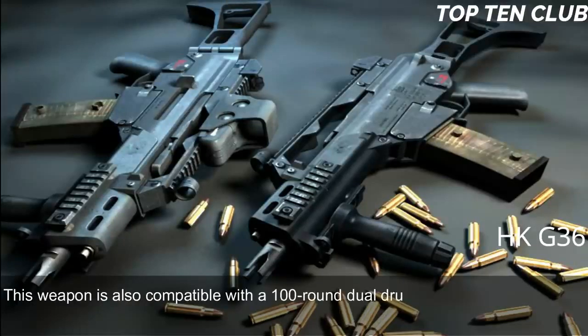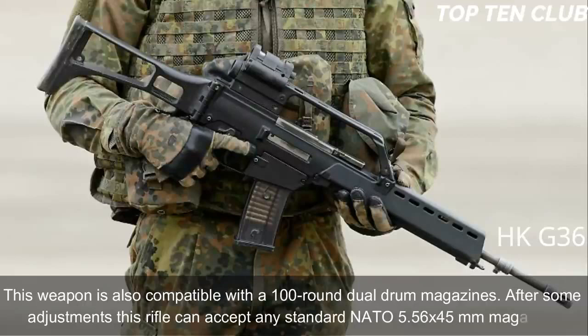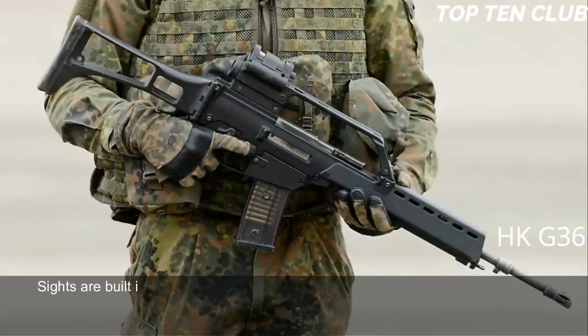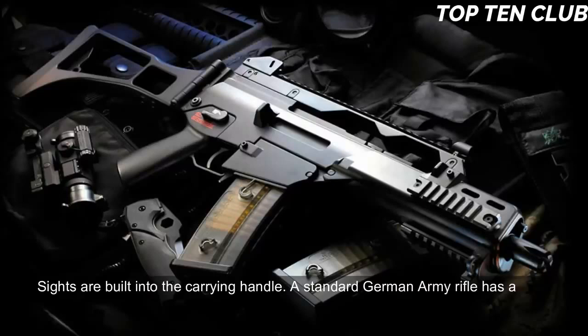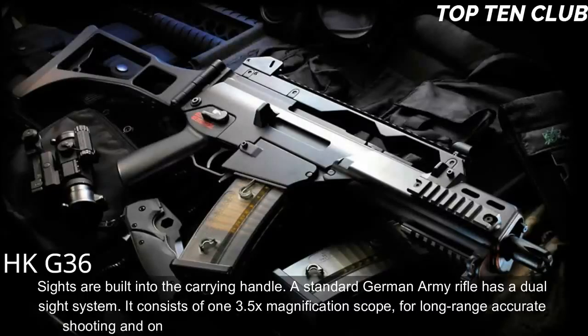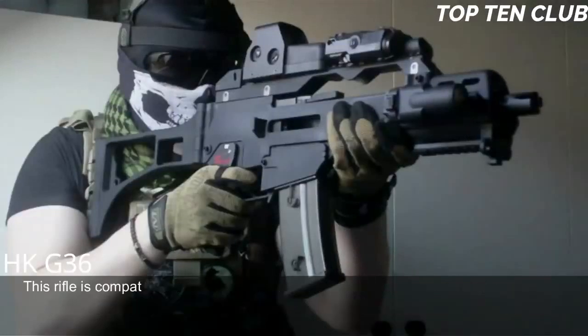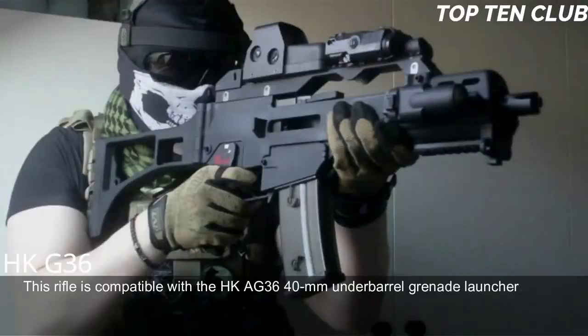After some adjustments, this rifle can accept any standard NATO 5.56x45mm magazine. Sights are built into the carrying handle; a standard German Army rifle has a dual sight system consisting of a 3.5x magnification scope for long-range accurate shooting and a 1x magnification red-dot sight above it for close ranges. This rifle is compatible with the HKA G36 40mm under-barrel grenade launcher.